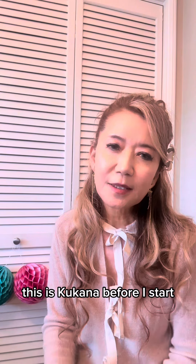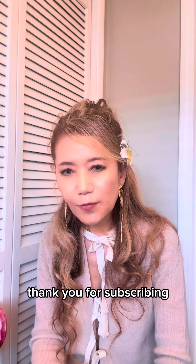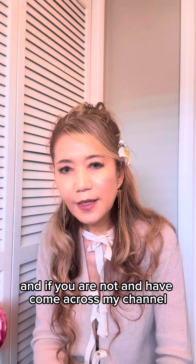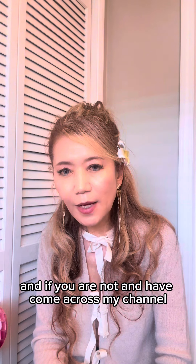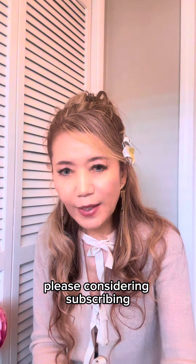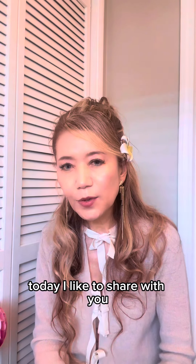Hello, welcome to my channel. This is Kukana. Before I start, thank you for subscribing if you are a subscriber, and if you are not and have come across my channel, please consider subscribing. Today I'd like to share with you